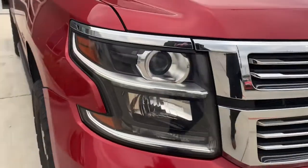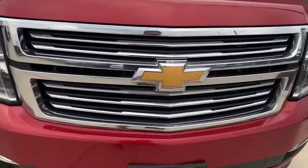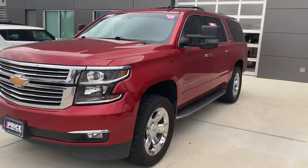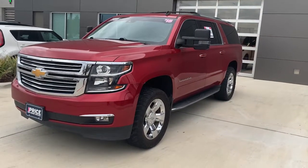It's got the Xenon lights. It's got the running boards there.